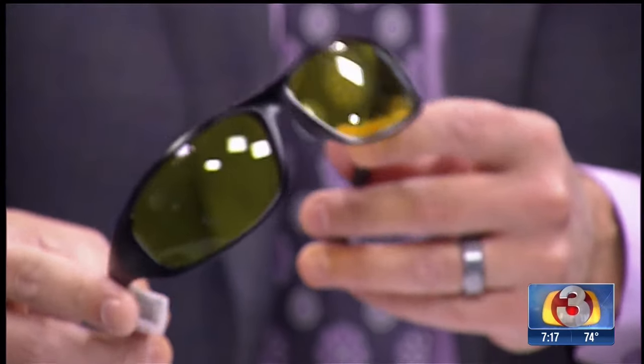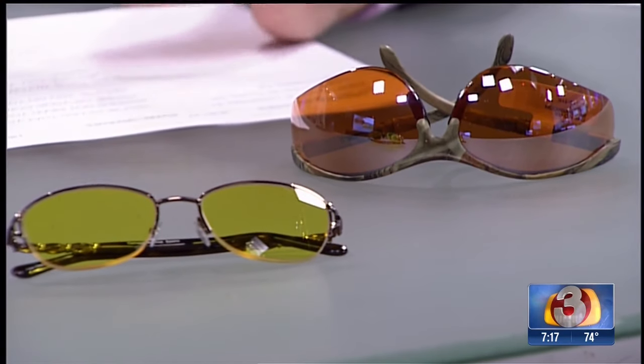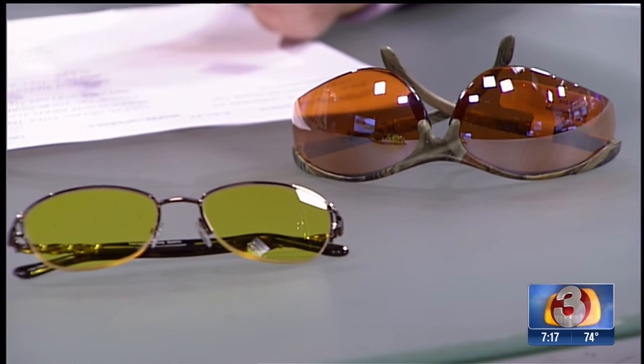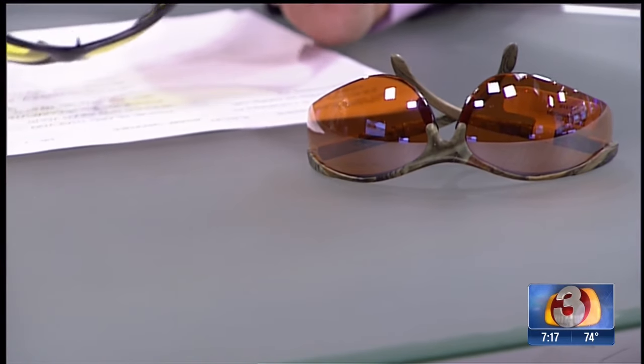There are a bunch of different styles available. You could buy them online or at Walmart. This is an actual patient's pair that was made for them. If you go to an eye doctor, they can actually make them, so you don't have to spend a fortune. The idea is just to get something with yellow or orange. If you want some with your prescription, you can have them made in that color too — they can tint them any color you want.